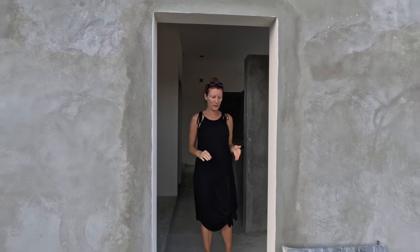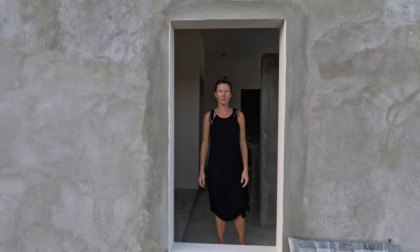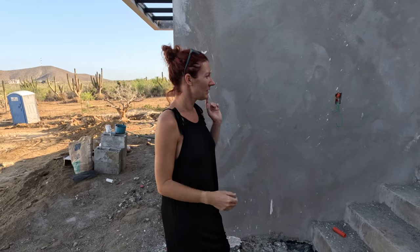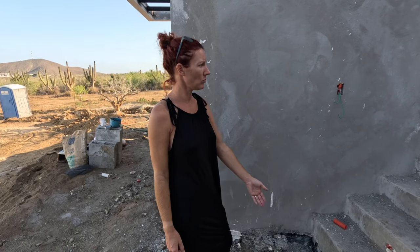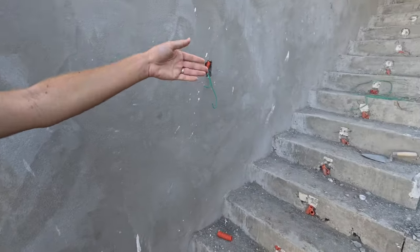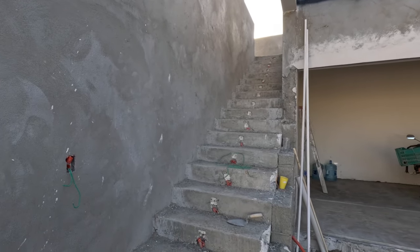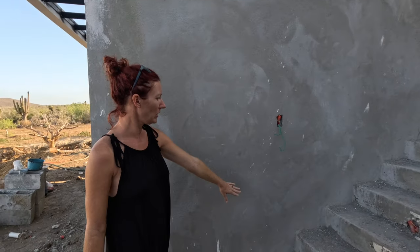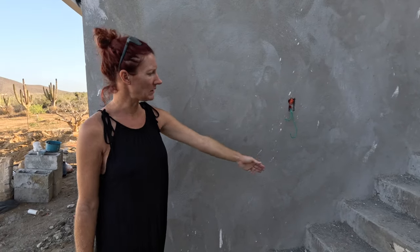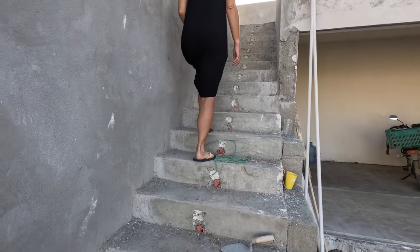This here is going to be a nice big window, and it's going to open halfway so we'll have a nice breeze coming through. For the stairs, we originally planned lights on every step, but then we decided the light would be kind of right in your face as you're walking up. So now we're doing every other one on the side of the wall, shining to the side — nice to light it up without being in your face.